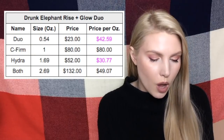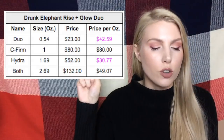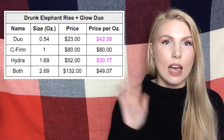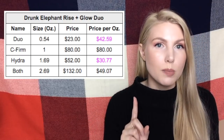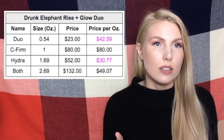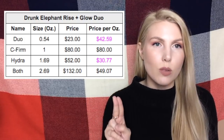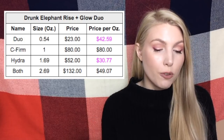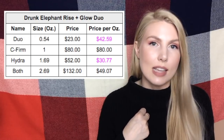Now for some skincare examples. The first is the Drunk Elephant Rise and Glow Duo. I broke it down comparing the Duo versus buying each product individually. Buying the Hydra product by itself would be $30.77 per ounce. But if you want both products, buying them together in the Duo is cheaper per ounce — you'd pay $42.59 per ounce with the Duo versus $49.07 per ounce if you bought both of them separately.